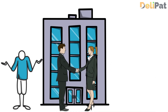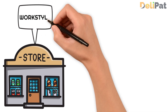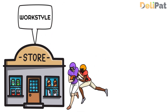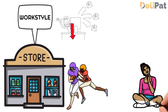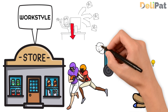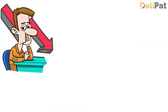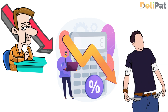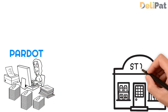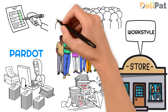Let's understand how email marketing helps a business with a real-world problem. Let's take the example of a mid-size retail brand called Workstyle. Workstyle faced challenges in effectively engaging with its customer base and increasing sales through email marketing campaigns. Their current approach lacked personalization and they struggled to deliver relevant content to different customer segments, leading to declining open and click-through rates and lower conversion rates. Through Salesforce Pardot's email marketing capabilities, Workstyle can segment their customer database based on demographics, purchase history, and engagement behavior.